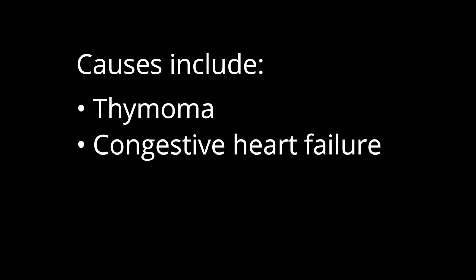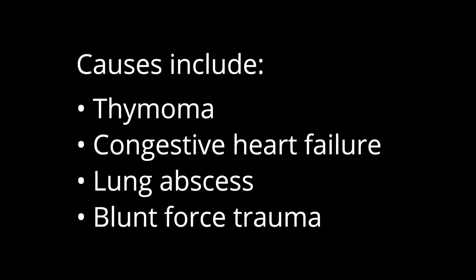Causes for respiratory distress are thymoma, which is most common, and congestive heart failure, which is less common. There are also other causes such as lung abscesses and blunt force trauma.